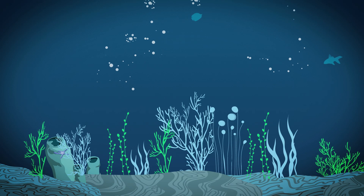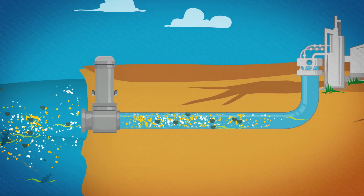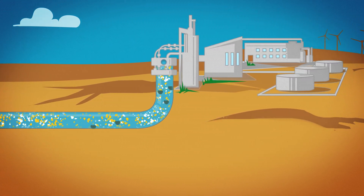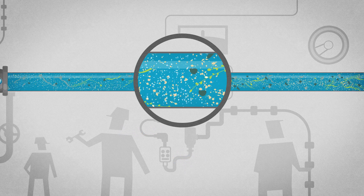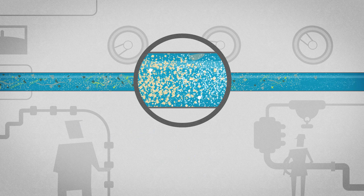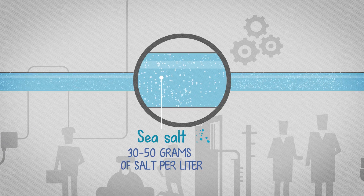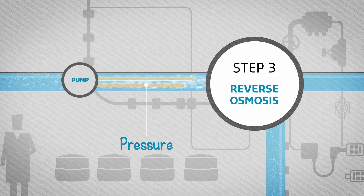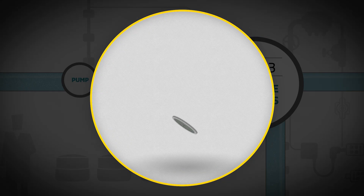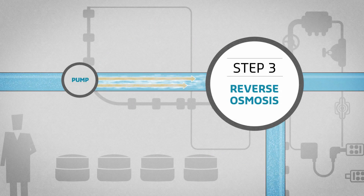Let's see how this is possible. To protect the marine ecosystem, seawater is pumped at a speed three times slower than a fish swims. This water is then filtered to remove all particles such as algae and sand. After this stage, only molecules of water and salt remain. The salt water is then sent at very high pressure through an extremely fine membrane. The pressure exerted during this process is equivalent to 100 elephants standing on a manhole cover. This is called reverse osmosis.